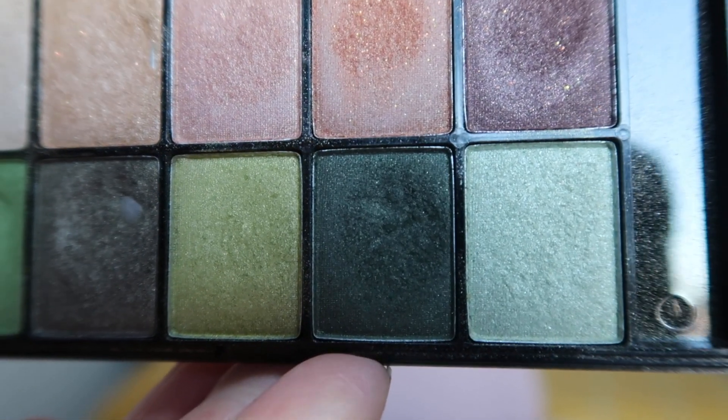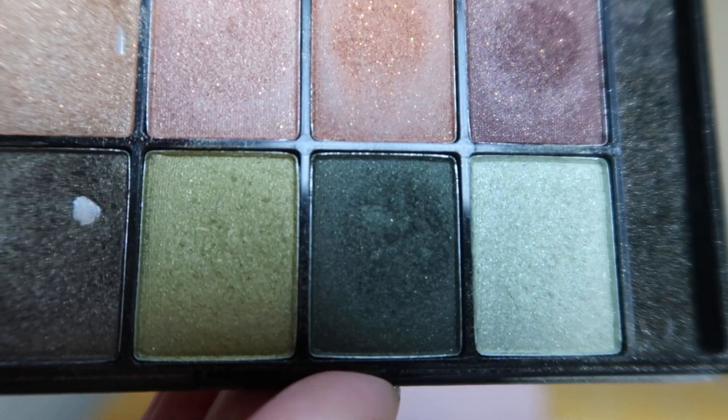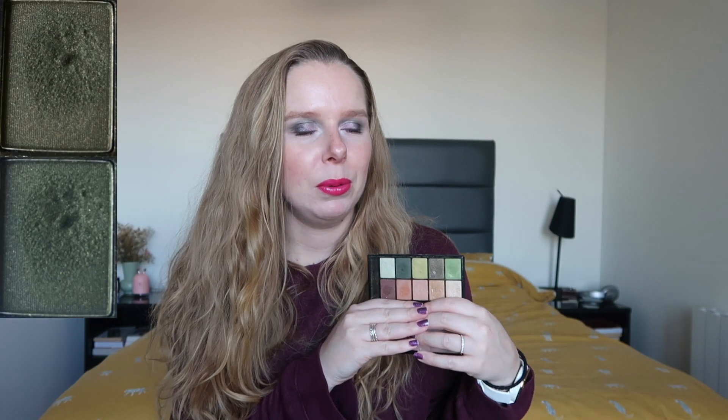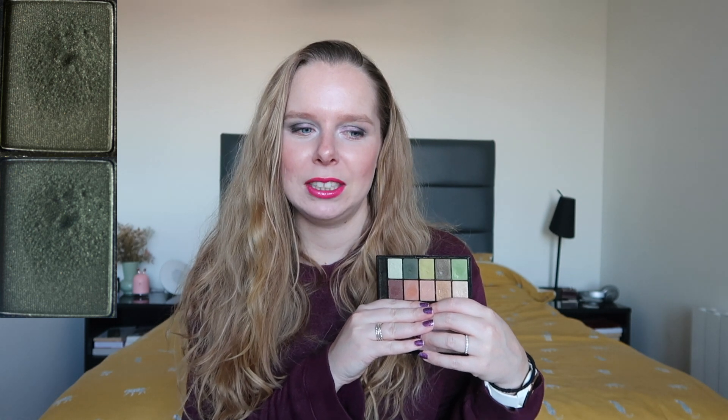Moving on to the other eyeshadow palette I'm working on — this is the NYX eyeshadow palette in Secret World, and I'm working on the dark green shade for Rebecca Morgan. She loves green shades, so I thought a grungy one would fit her very well. I honestly don't remember if I've used this; if I have, it was somewhere at the start of the month. I have not used it in the last few weeks that I remember. I'm promising to be better with this one once we get into the new year.